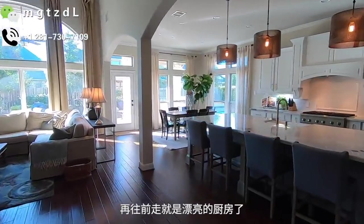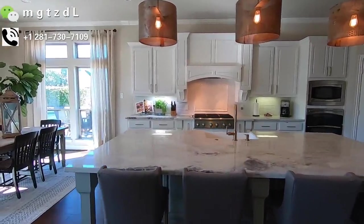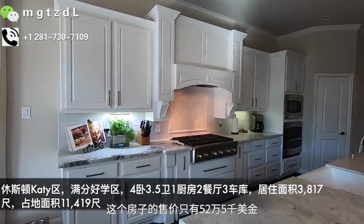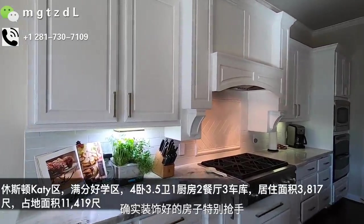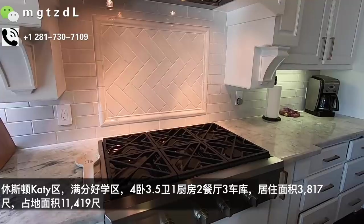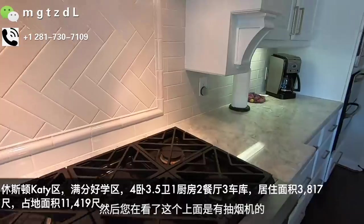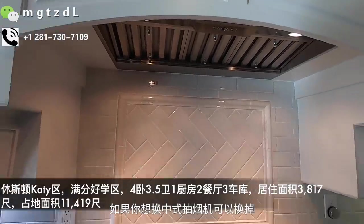再往前走就是漂亮的厨房。非常高端的大理石台面，这个厨房弄得好美。这个房子的售价只有52万5千美金，现在是第一天上市，已经接到了offer。确实装饰好的房子特别抢手。炉灶都是升级很好的炉灶，大理石带一点脆感，非常美。上面有抽烟机，外面有烟道，如果想换中式抽烟机可以换掉。所有的橱柜都是金的把手。